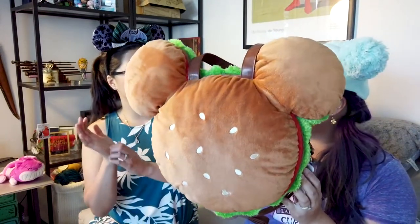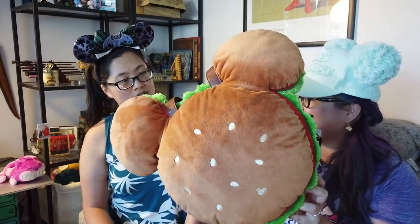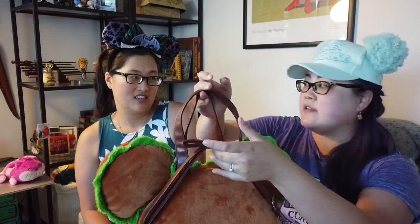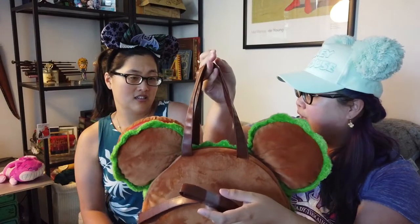I saw bags this size of Pooh's head, but they're not as cute as this burger bag. I looked for the Duffy version — I wanted Shelly Mae but couldn't find her in this size. This is more of an everyday bag. They also have these as just a cushion, but this one is a bag — it has handles, a long body strap, and I've seen people link the strap through to make it a backpack.